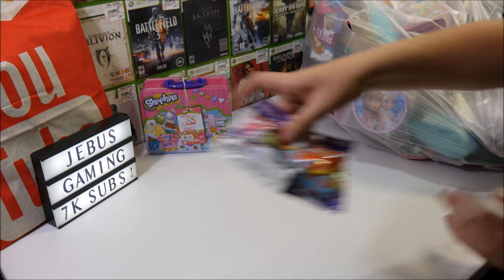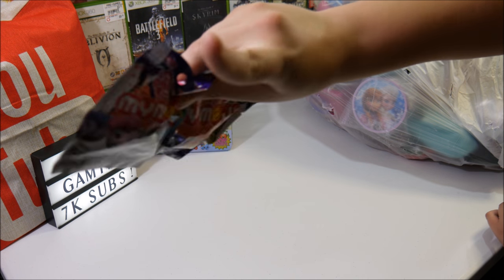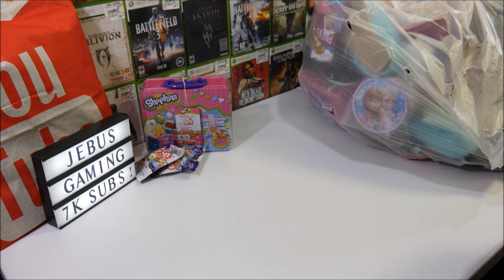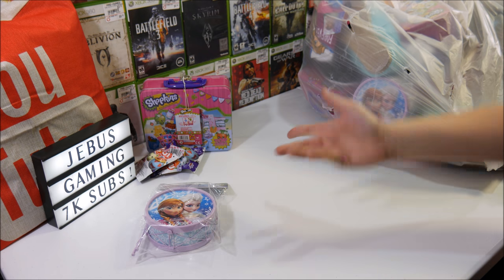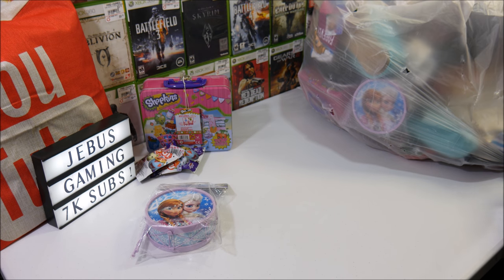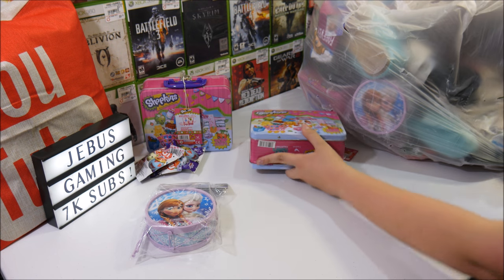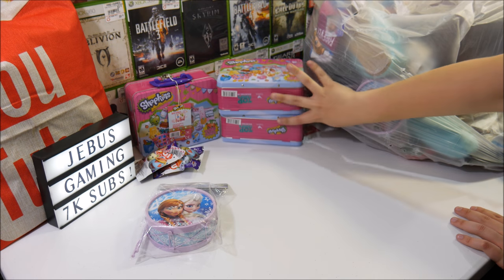My Little Pony Mystery Figures — I think I know who might want those. Tell me if you do, you know who I'm talking about. And their favorite brand of throwaway — more Frozen. A Frozen drum. That's really weird — all the party stuff, okay, but a drum, that's weird. Another Shopkins lunchbox — not one more, but wham! Two more Shopkins lunchboxes. This is awesome.